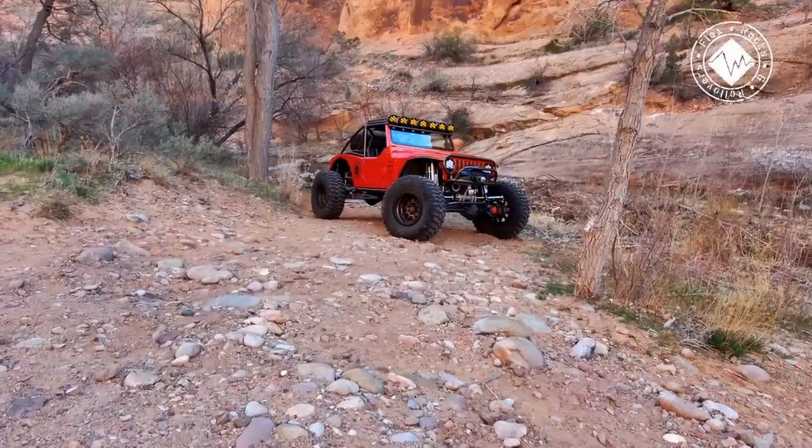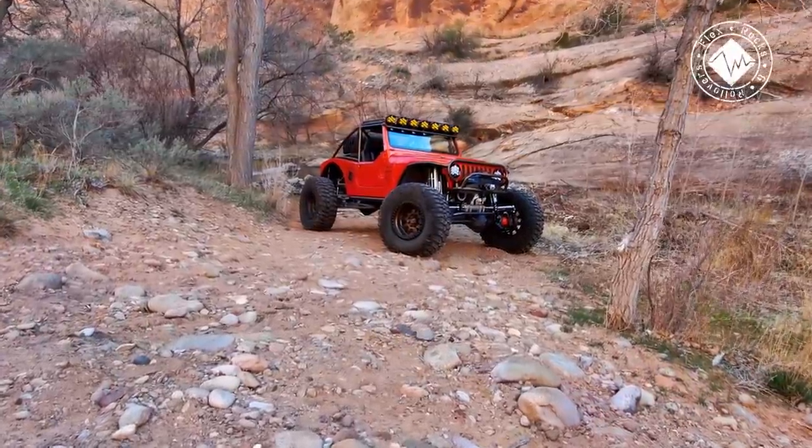Would you call it a Jeep or a buggy? I would call it a hybrid — that's a good way to put it. This thing is absolutely stunning. How long has the build been done? This is the first time out. It's about an 18-month build process, a lot of that time due to custom paint and things like that.